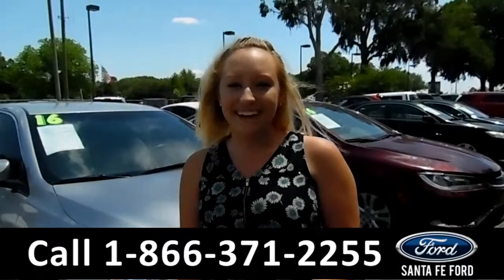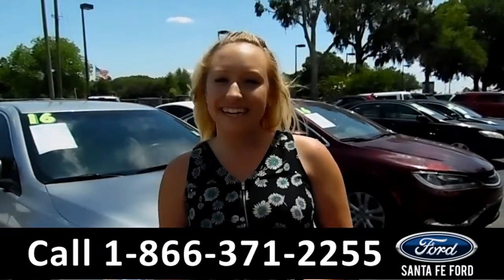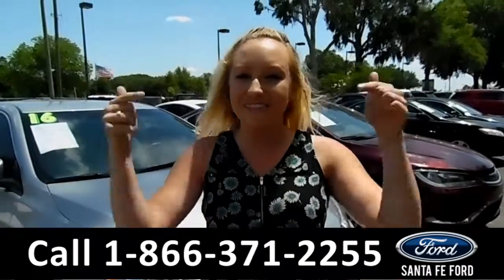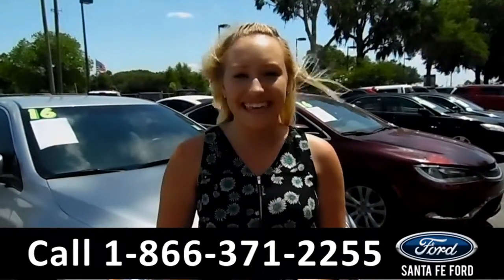For more information on this specific vehicle, you can visit us online at SantaFeFord.com, or give us a call at the number below. My name is Alyssa. Thanks for watching.